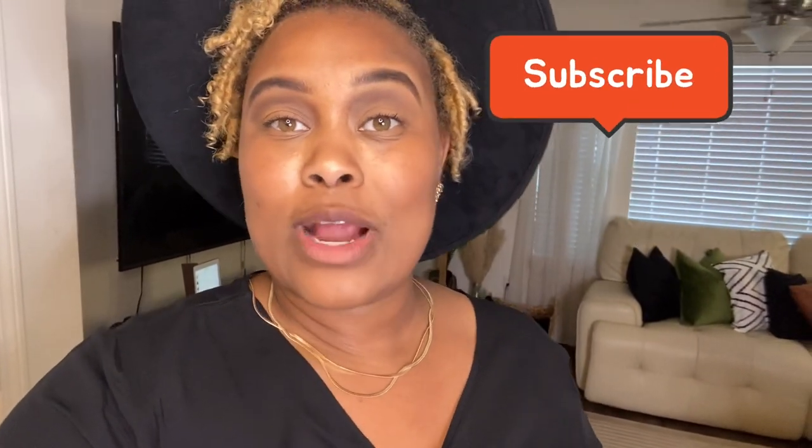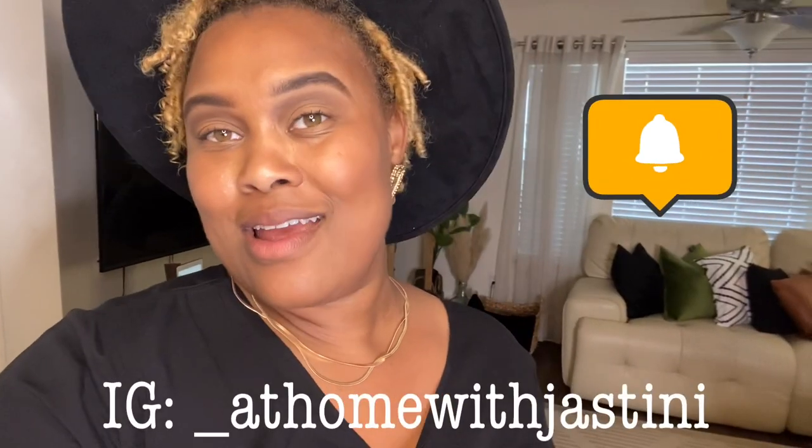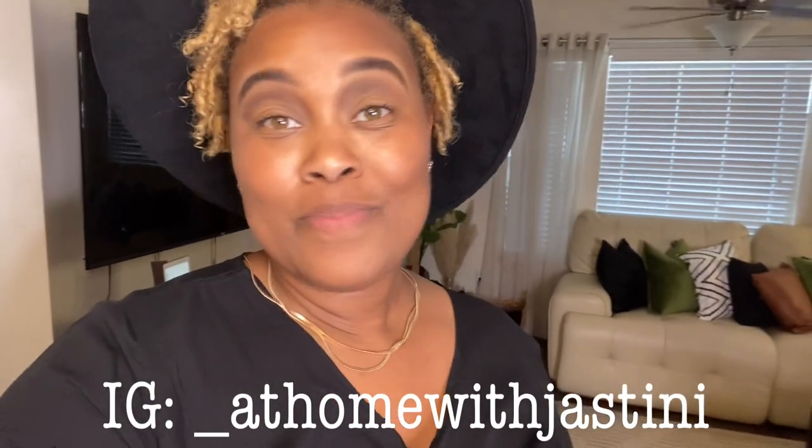That is it for my haul y'all! Your girl is sweaty, but I just had to get this out there. This is my first haul so be easy on me — don't drag me through the mud! If you like this video, make sure you subscribe, turn on post notifications, and follow me on Instagram. That's your jam shabam for today — peace!